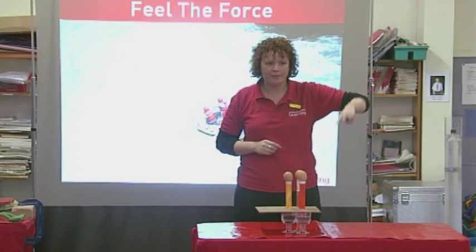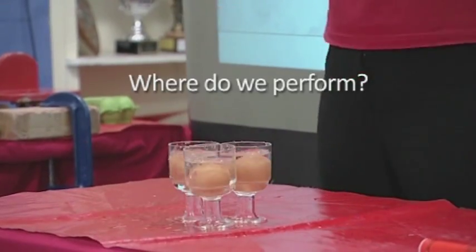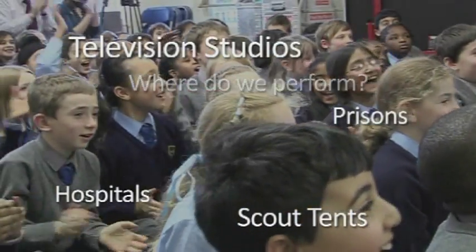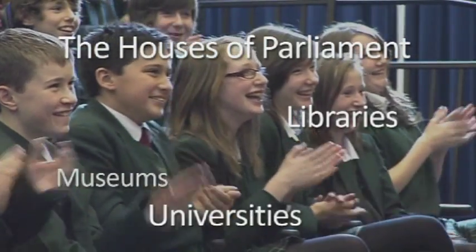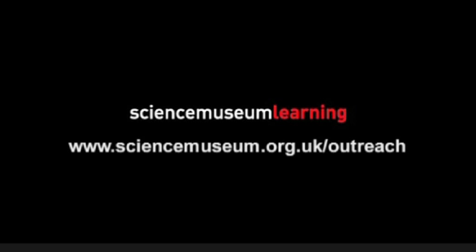I'm going to need your help. Three, two, one! Three, two, one! Two, one!